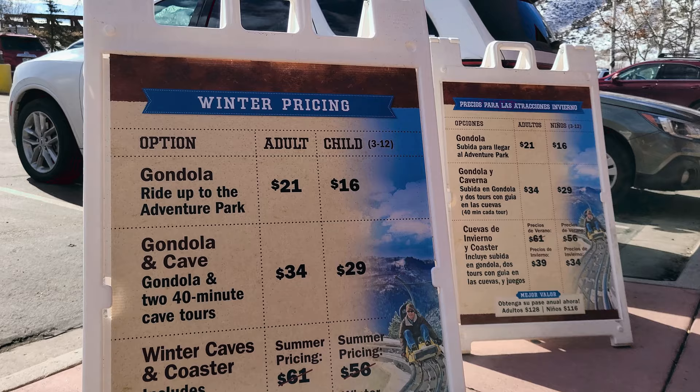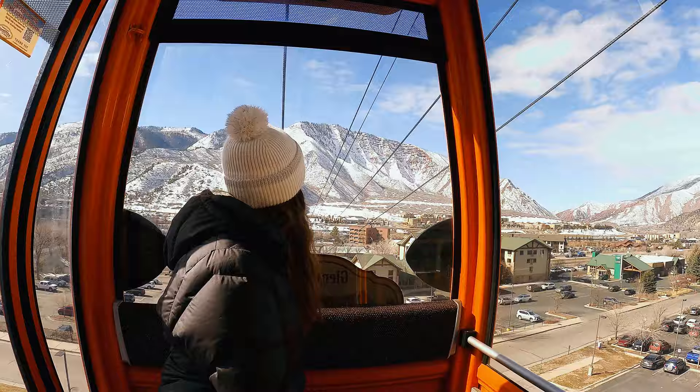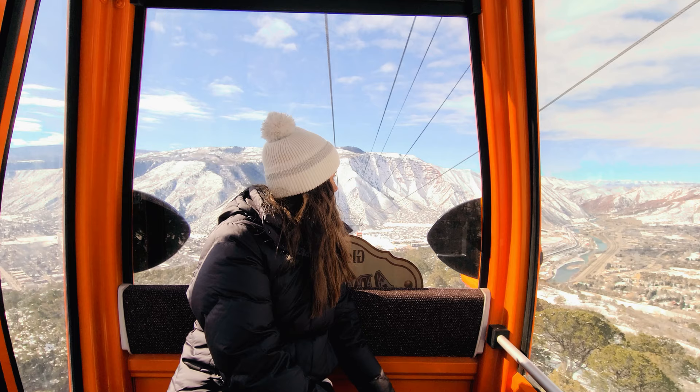Winter pricing is a little cheaper than summer pricing. There are a few different tickets you can purchase here. We decided to purchase just the gondola tickets before purchasing full tickets for the rest of the activities. You can always upgrade your tickets at the gift shop if you decide to do more.